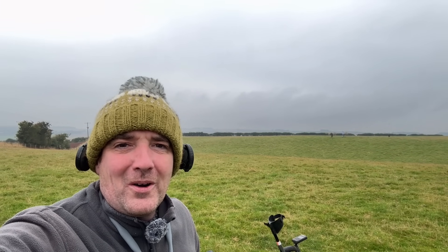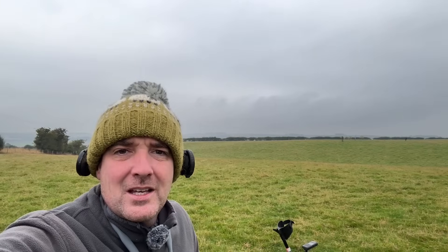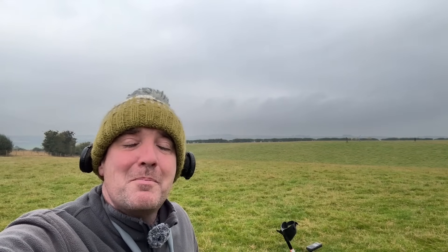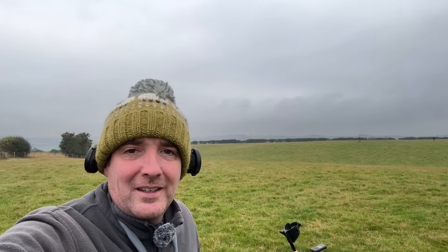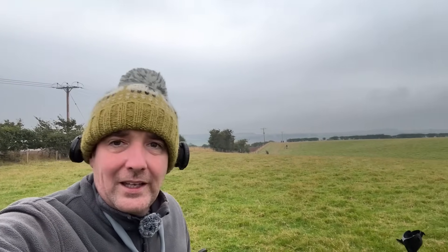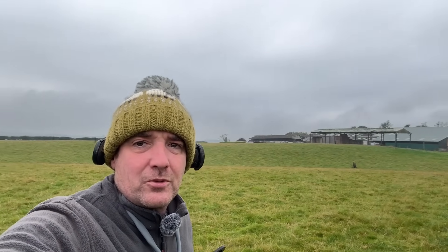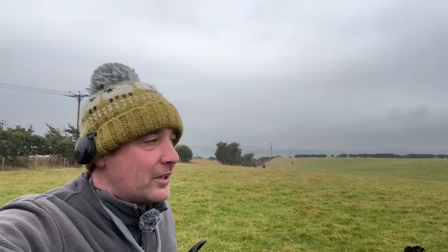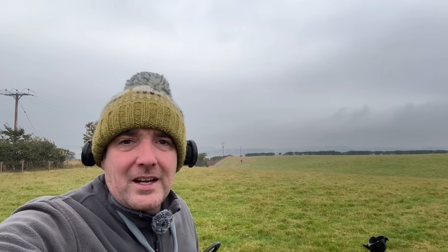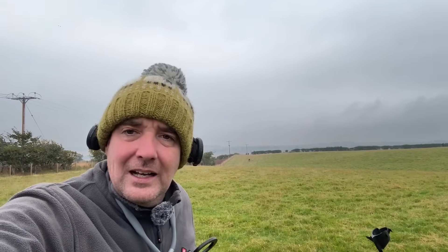Good morning everyone from Detectomania Day 2 in the misty Scottish borders in Berwickshire, Scotland. Also known as the Michael Hare Memorial Rally, this is field number 12, and as you'll see there's virtually no one here. We've had a very comfortable sleep last night, although it was a little bit cold at times.